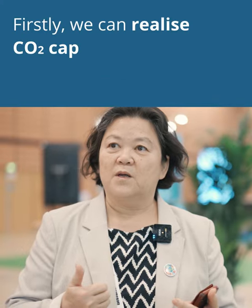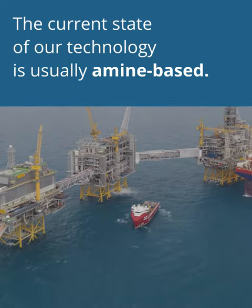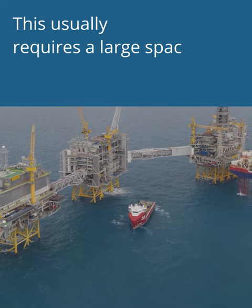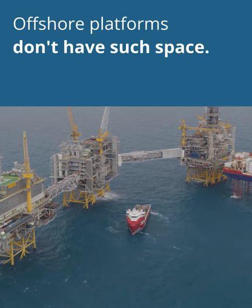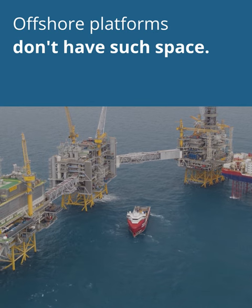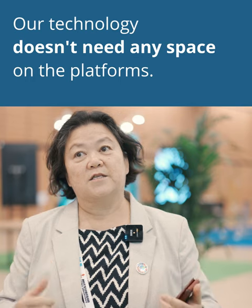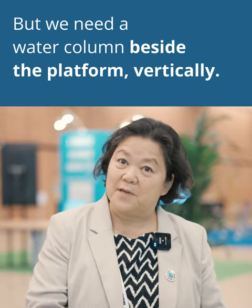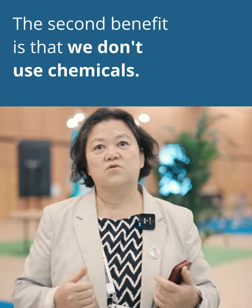We can realize CO2 capture offshore — the current state-of-the-art technology is amine-based, but the common issue is that it requires a large space. On offshore platforms, we don't have space like a container or two containers. Our technology does not need any space on the platform; instead, we need a water column beside the platform in a vertical way, so it has a very small footprint.